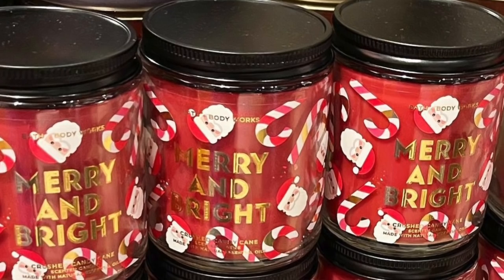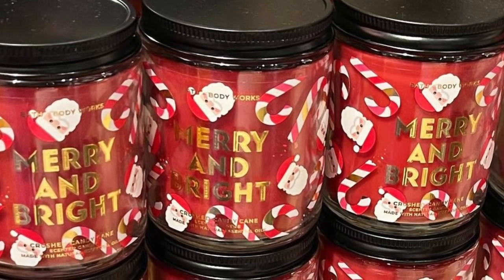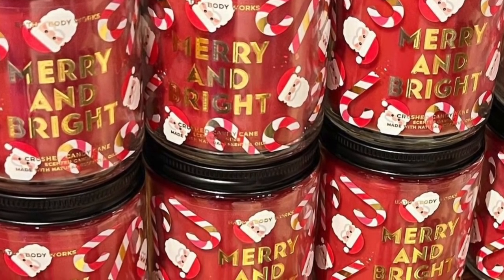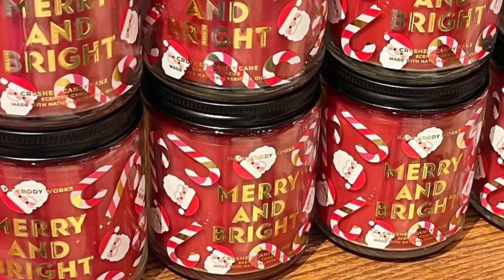I checked out and then on my way out I saw Crush Candy Cane — I didn't see it right away. That was a little strange because I would have bought it had I seen it originally.